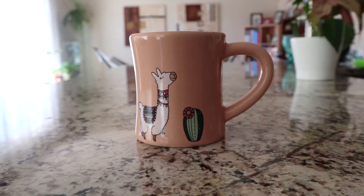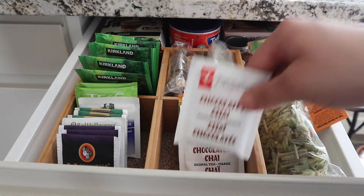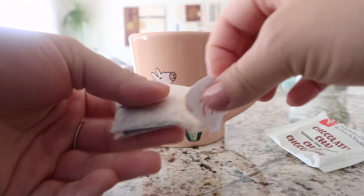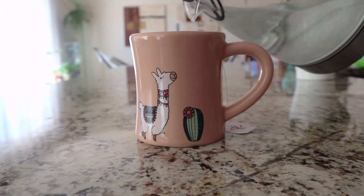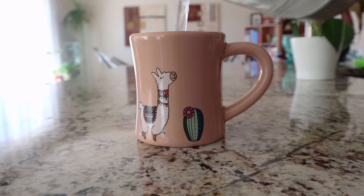Hello friends, welcome back to my channel! Recently I bought a few stationery items from some Etsy shops and I thought I'd show you guys. If you know of any really good stationery shops I have to try out, please let me know in the comments. I'm starting off by making myself some chocolate chai tea — what do you guys think of my mug? I think it's really cute and encompasses the name of this channel pretty well.